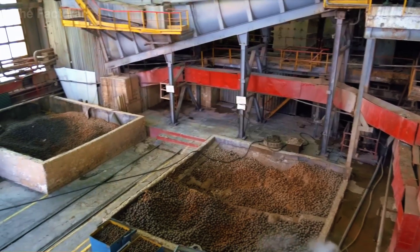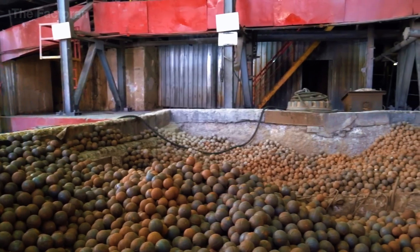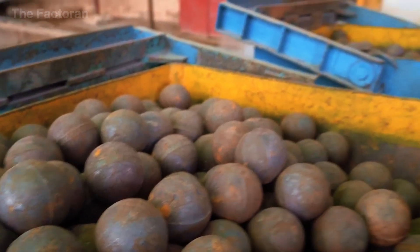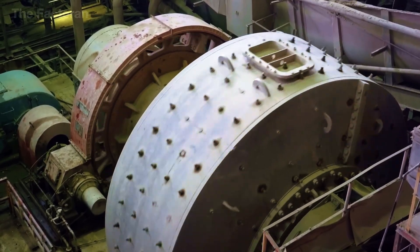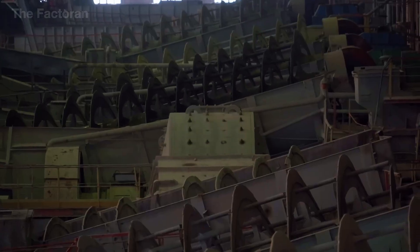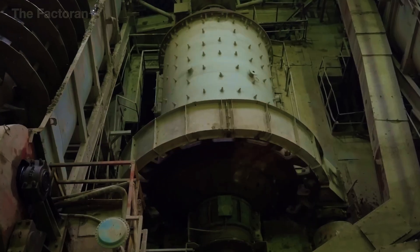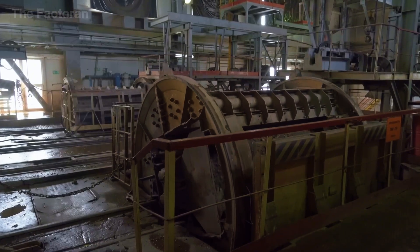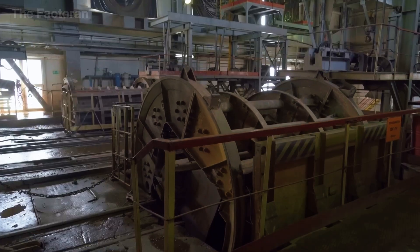Next, the ore is fed into a massive ball mill, where thousands of solid iron spheres made from ultra-resistant tempered steel — each weighing several kilograms — spin continuously at extremely high speed. Through the relentless impacts between these rotating balls and the rock pieces, the ore is steadily pulverized until it turns into a fine, uniform powder similar in texture to coarse sand, fully prepared to begin the complex chemical process of extracting uranium.